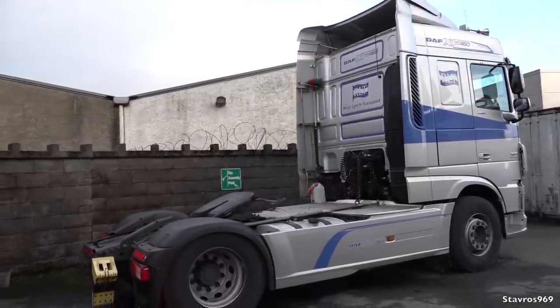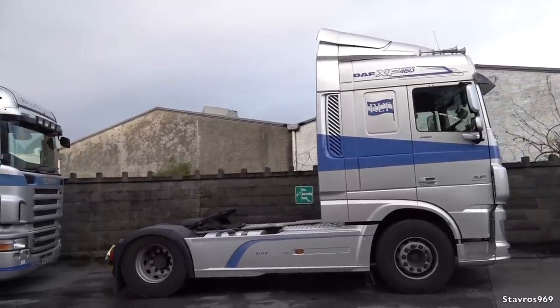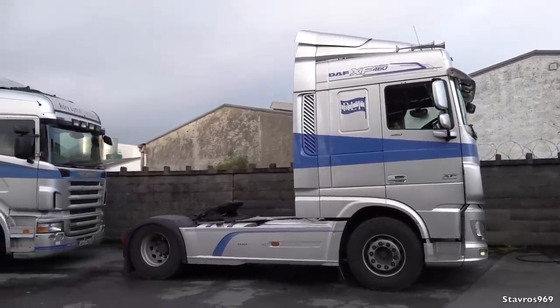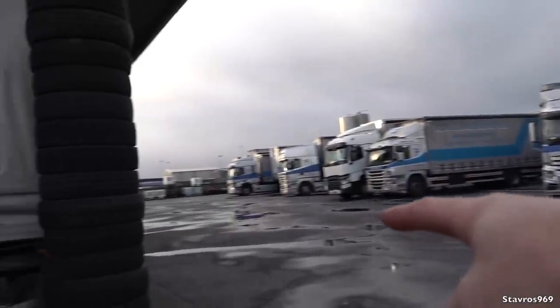Then of course we have the DAF XF 460 from 2018, going quite good as well. So yeah, that is how the fleet looks at the moment. There's just one more thing I have to show you.